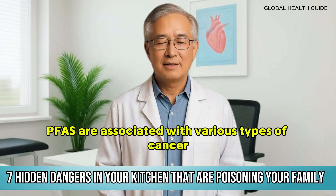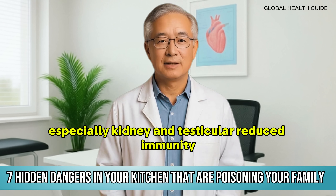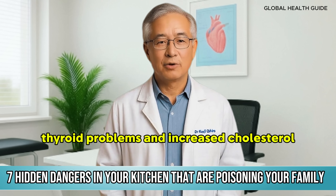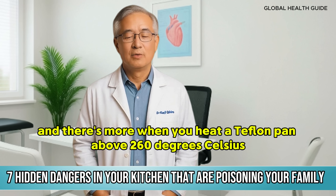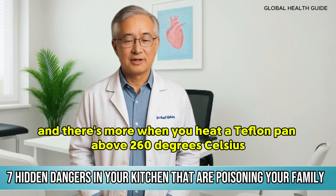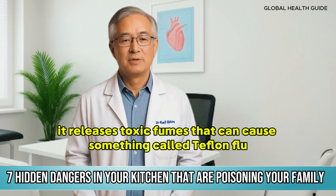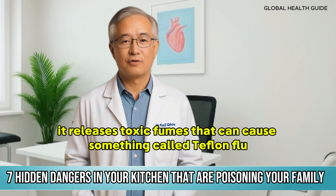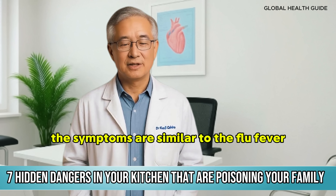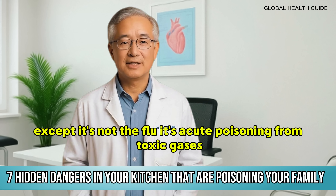PFAS are associated with various types of cancer, especially kidney and testicular, reduced immunity, thyroid problems, and increased cholesterol. When you heat a Teflon pan above 260 degrees Celsius — which happens easily on high heat — it releases toxic fumes that can cause something called Teflon flu. The symptoms are similar to the flu: fever, chills, headache. Except it's not the flu — it's acute poisoning from toxic gases.